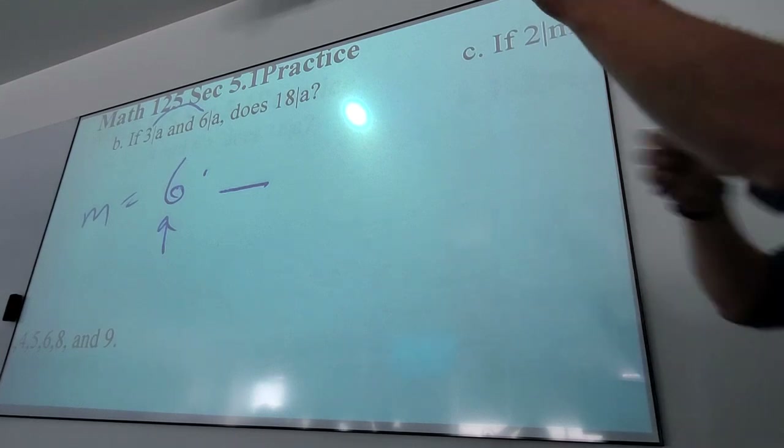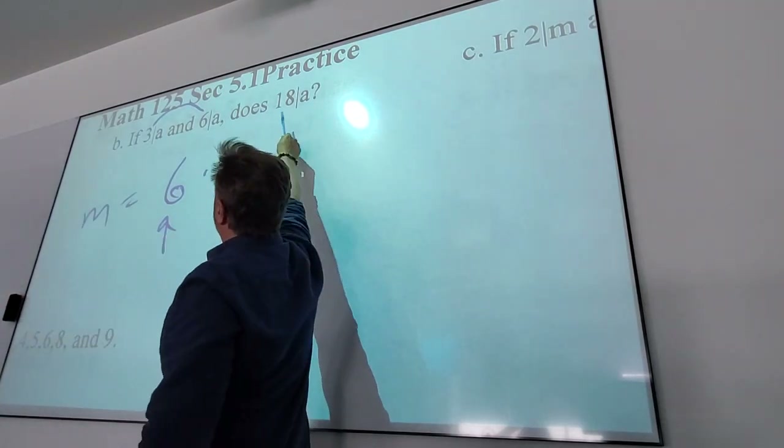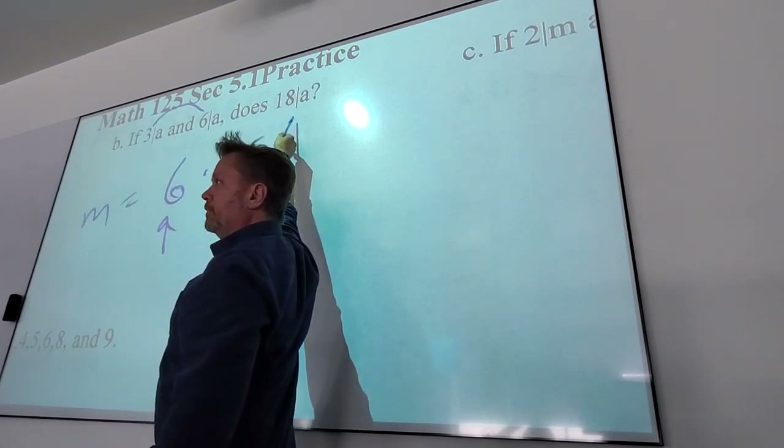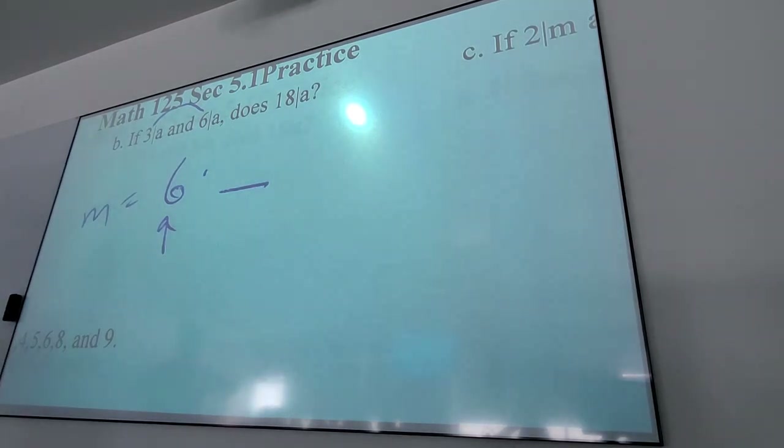There are numbers where 18 does divide — for example, 18. But the question is whether this necessarily has to be true. No. The power of the relatively prime idea: are 3 and 6 relatively prime? No. So does the product of those things guarantee it goes in? No. But 3 and 4 are relatively prime, so you can build the rule for 12 off of those.